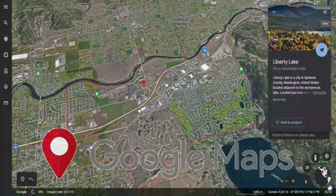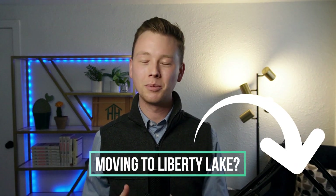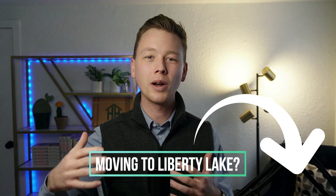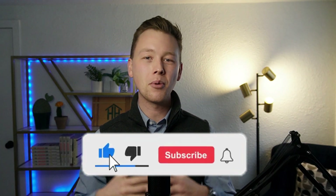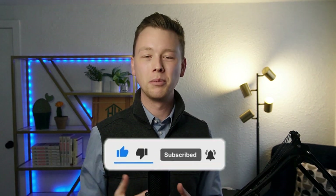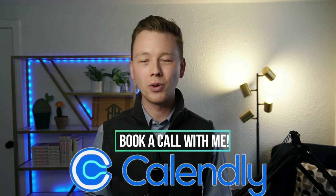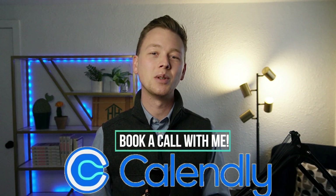I'll be bringing you around Google Maps and showing you everything you need to know about Liberty Lake so that if you are thinking about moving there, this will give you all the information you need. If you're thinking about moving to Liberty Lake, go ahead and drop me a comment down below with your questions, and hit the like button so this video can reach more people moving to Spokane. I've created this channel to help relocators just like you. And if you have any specific questions or want to schedule a Spokane discovery call, there's a link below to schedule a time directly on my calendar.